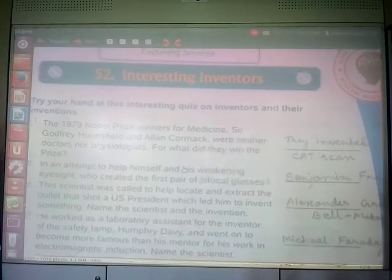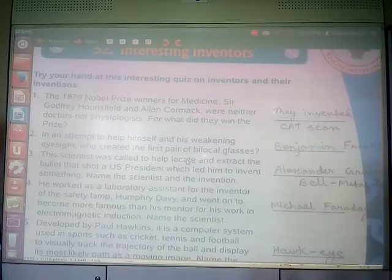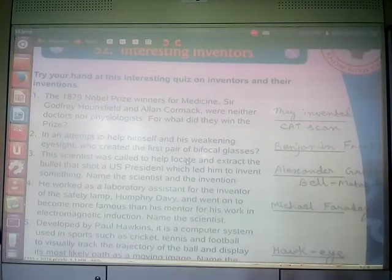Another question: in an attempt to help himself and his weakening eyesight, who created the first pair of bifocal glasses? This is also interesting — just because the inventor himself was suffering from an eyesight problem, he developed and invented the pair of bifocal glasses. He was Benjamin Franklin, who in an attempt to help himself and his weakening eyesight, created the first pair of bifocal glasses.